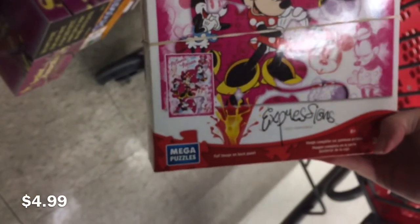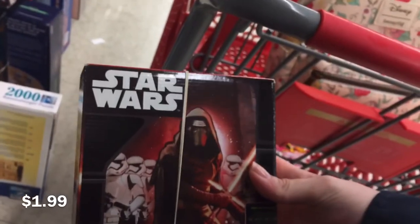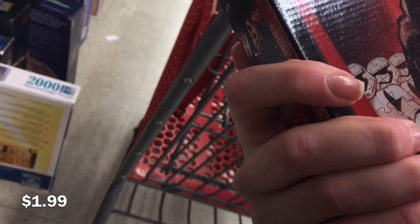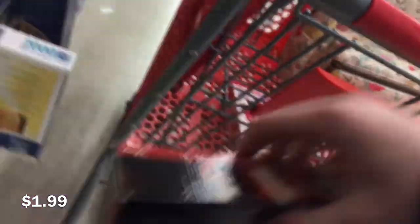They had this puzzle for $4.99 and it's 300 pieces — I did get this one and it's all Minnie Mouse. And this one I did get even though it's Star Wars, because it just reminds me of Rise of the Resistance, and it was $1.99 so I thought that'd be cool to have. I love that ride.